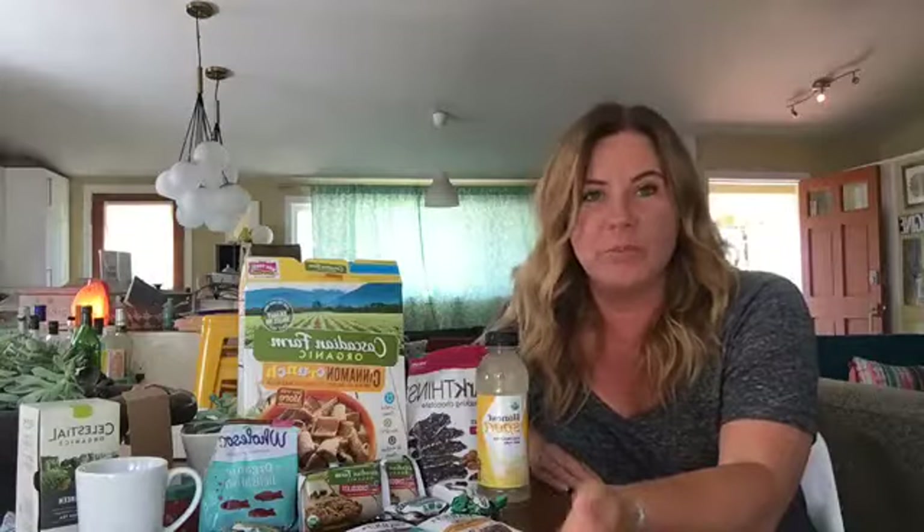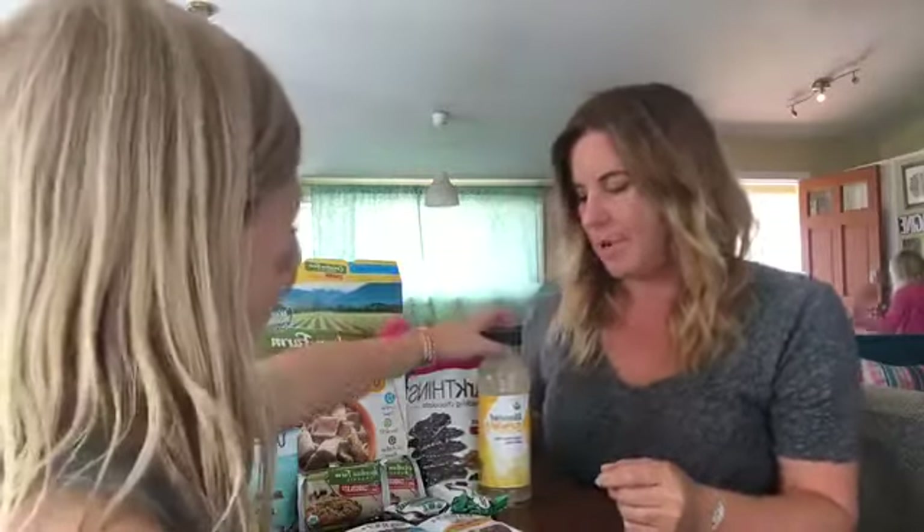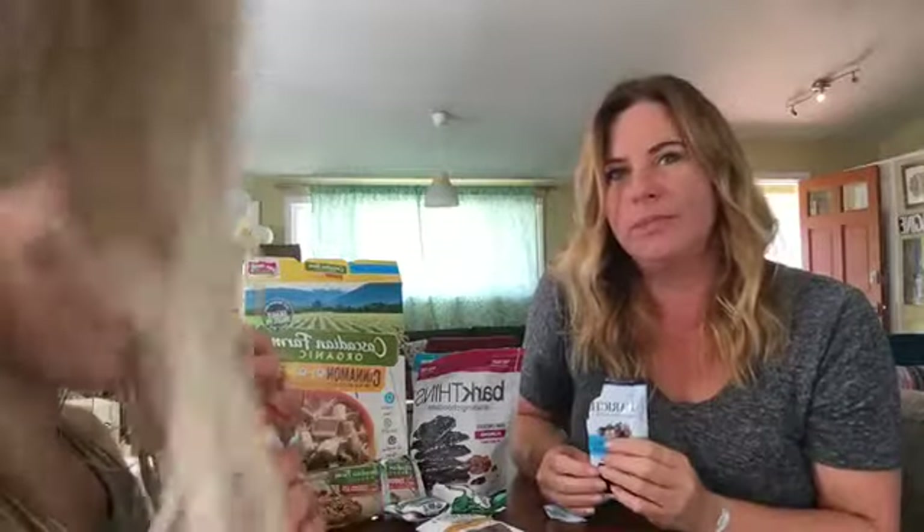We are going to try these on camera and take one for the team — sacrificially try all of these chocolates and snacks. India wants to start with the drink, which is basically like a healthy version of Gatorade. I'm also going to open the salted caramels — we've had so much salted caramel this past week. This is Marich salted caramels.